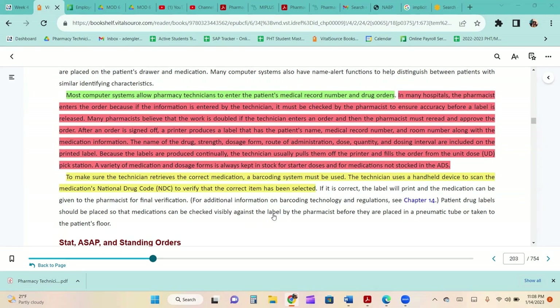Because labels are produced continuously, the technician pulls them off the printer and fills the order from the unit dose pick station. A variety of medications and dosage forms is kept in stock for starter doses and for medications not stocked in the ADS. To ensure the technician retrieves the correct medication, a barcoding system is used. The technician uses a handheld device to scan the medication's national drug code to verify the correct medication has been selected.